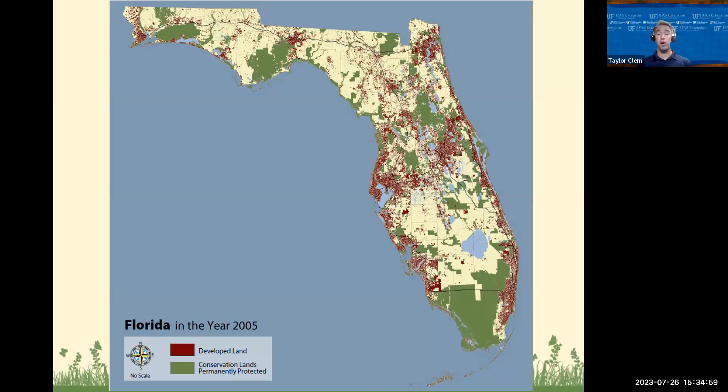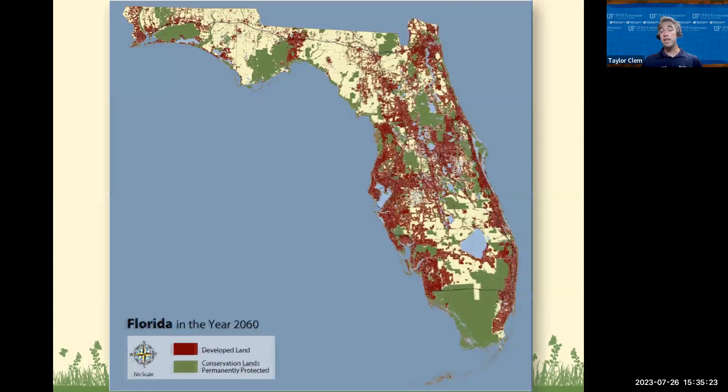Northeast Florida is one of the fastest-growing parts of the state, along with central and southwest Florida. When we look at existing development trends, we can anticipate where that developed land will expand. You can see Nassau County up in the northeast and how much anticipated change there is based on 2060 population projections. Florida is changing rapidly — it's wildly different than when I was a kid — and it's important to think about how we fit within our environment.